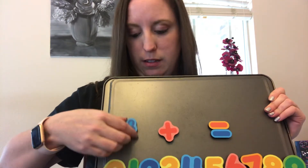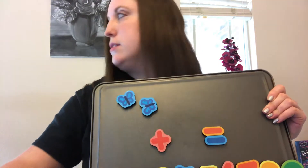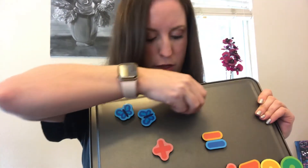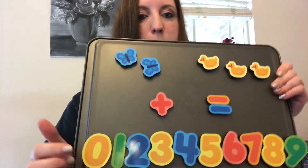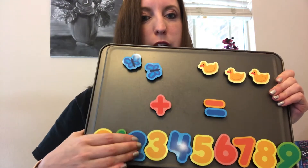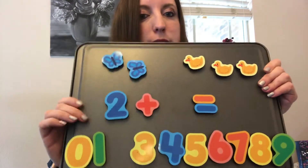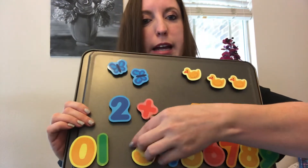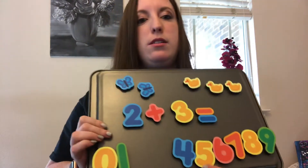We're going to start with: there were two butterflies flying in the sky, and the two butterflies saw three ducks. So let's grab our numbers. How many butterflies? Two. Two butterflies were flying in the sky. And how many ducks did we say? Three.